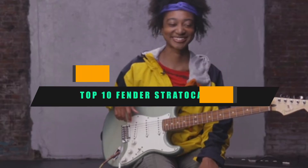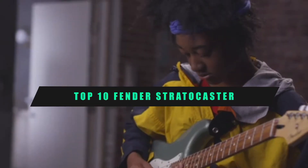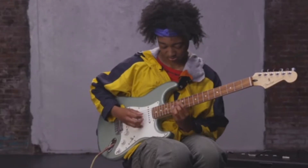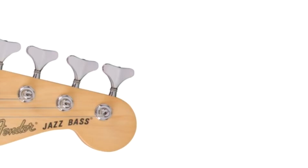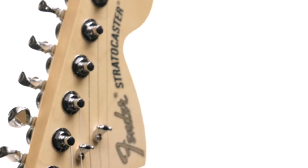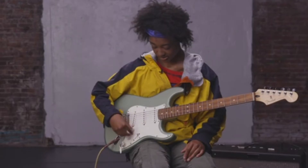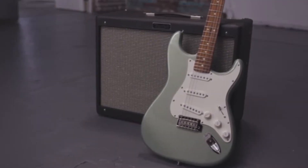If you're looking for the best Fender Stratocaster, here's a list you must see. We made this list based on our personal preference and sorted it based on their features, prices, quality, durability, and reputation of the manufacturers and customer feedback. We've also included options for every type of customer. So let's get started.